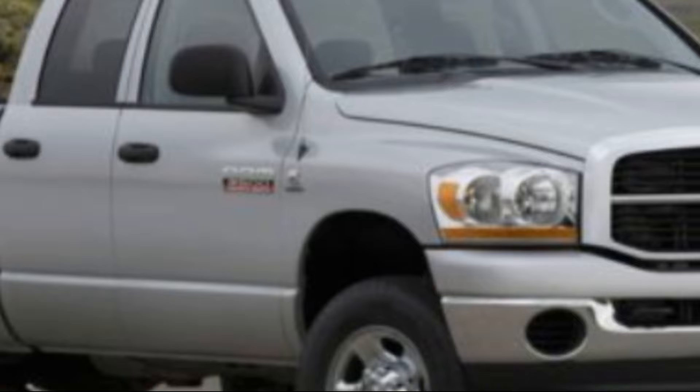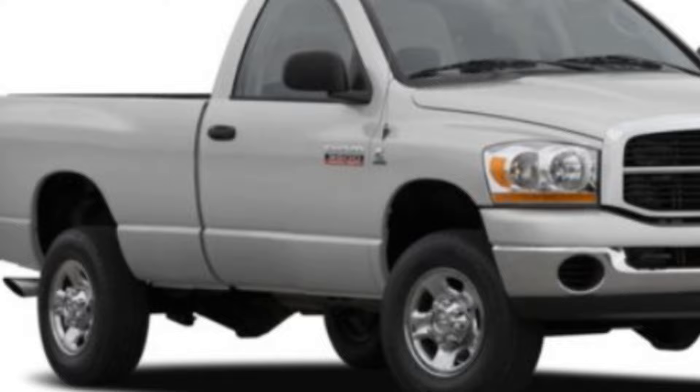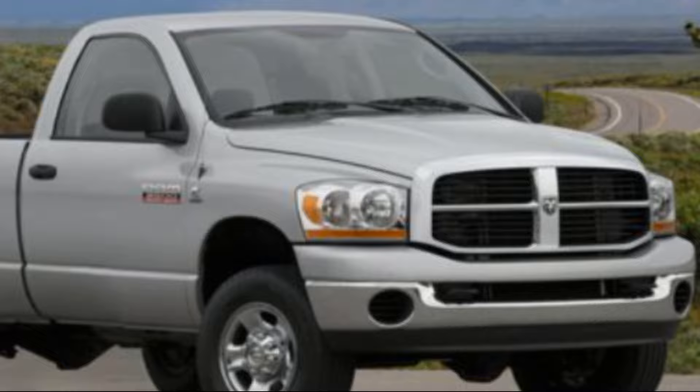On the outside, the 2007 Dodge Ram 2500 boasts a bold and muscular appearance, with a chrome grille, chrome bumpers, and optional 17-inch alloy wheels. Overall, the 2007 Dodge Ram 2500 is a rugged and reliable used truck that can handle a wide range of tasks with ease. Whether you need a workhorse for hauling heavy loads or a versatile off-road adventurer, the Ram 2500 is a smart choice. Plus, with its affordable price point and proven durability, you'll be getting a lot of value for your money.